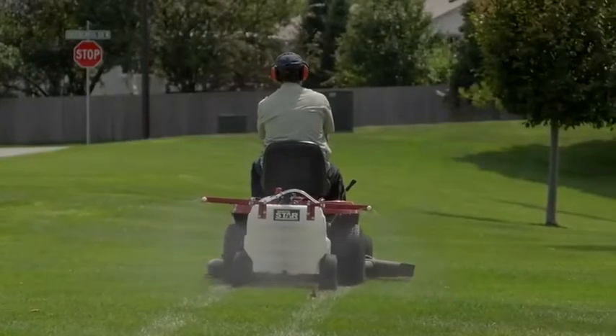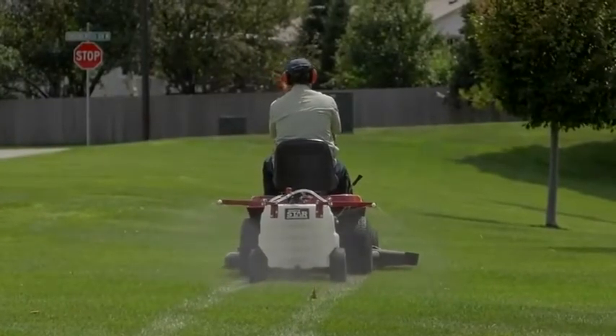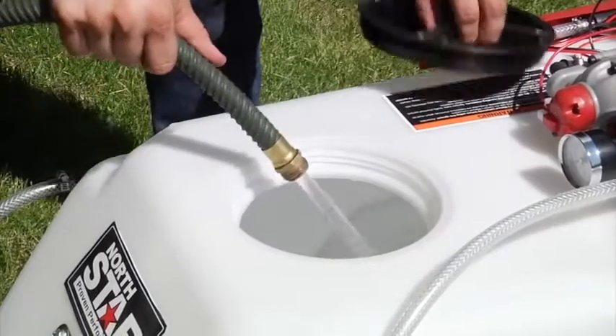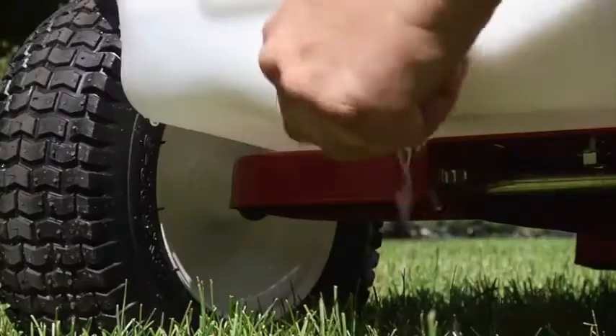The oversized tank lets you cover more ground with fewer interruptions. The large tank lid makes it easy to fill, and the drain is easy to empty.